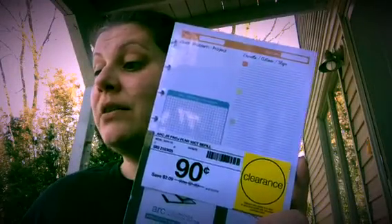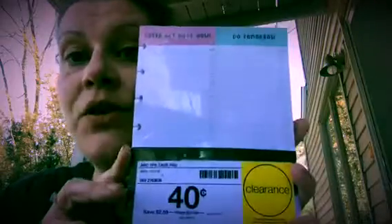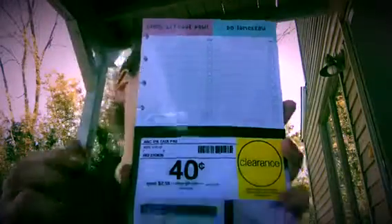Then I got this list pad that says 'Gotta Get Done Now' and 'Do Tomorrow' — 50 sheets, 40 cents. I saved $2.59 on that. I also got a duplicate of that one, so I saved another $2.59 on the second one.